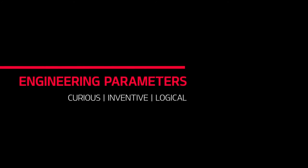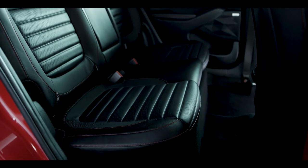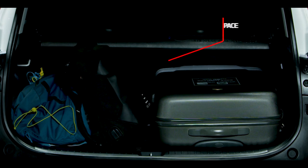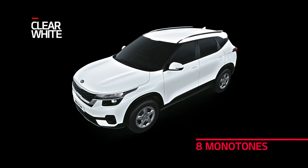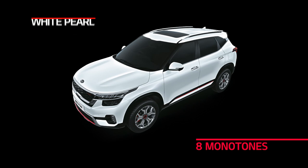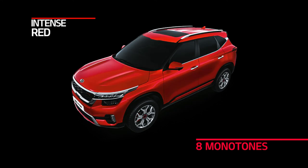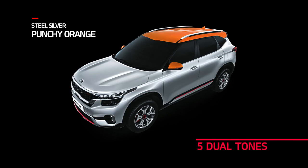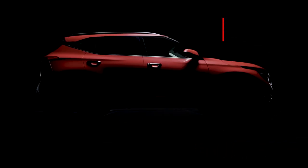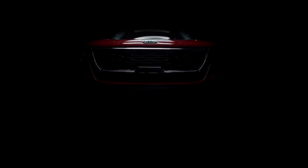The Seltos is an engineering masterpiece, offering best-in-segment legroom and shoulder room for rear passengers, a plus-size boot space and general roominess. Seltos is available in 8 body colours: Clear White, Glacier White Pearl, Steel Silver, Gravity Grey, Aurora Black Pearl, Intense Red, Intelligence Blue and Punchy Orange. It also comes in five dual tones. Enjoy the SUV with a three-year unlimited kilometre warranty, served through a nationwide network of dealerships and service centres. Kia Seltos — the stylish SUV with the power to surprise.